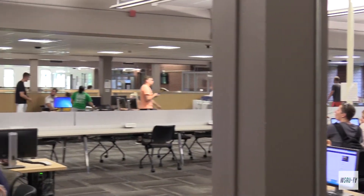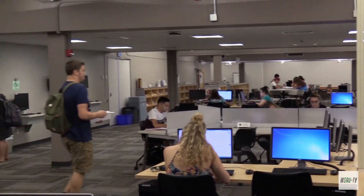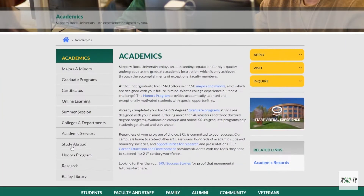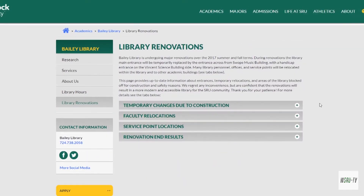As of right now, the bathrooms on the second and third floor have been renovated and are available for use. SRU's website has more information regarding the renovations, and the web page will continually update as more renovations are completed.